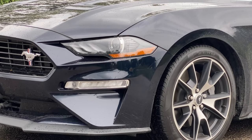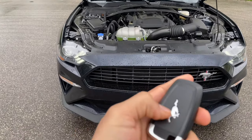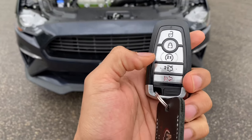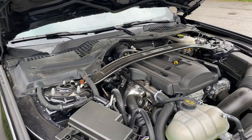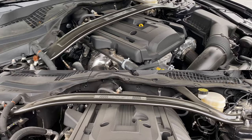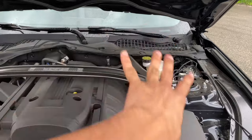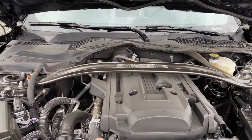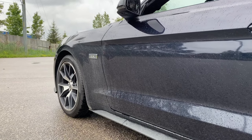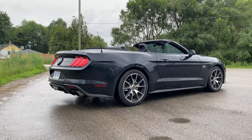I'll show you the engine bay now. Under the hood, the air intake is the upgraded high-performance unit that comes with the performance package. The entire muffler and exhaust system comes with active valves. You can also see the EcoBoost badging on the side of the car, which was absent on earlier EcoBoost models.